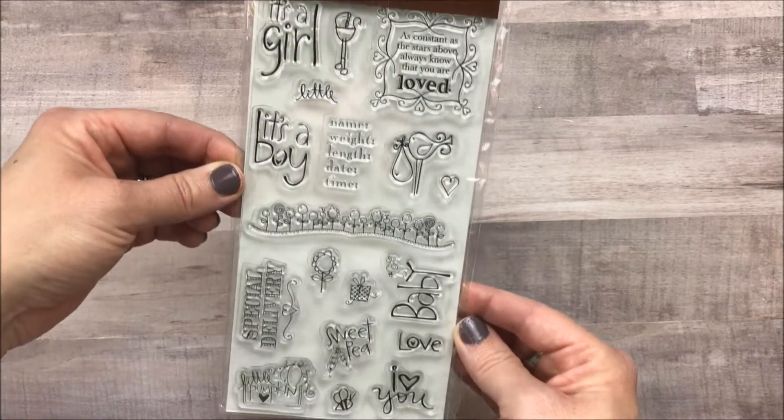These are baby stamps, and they're acrylic stamps, so you would use them on a block.